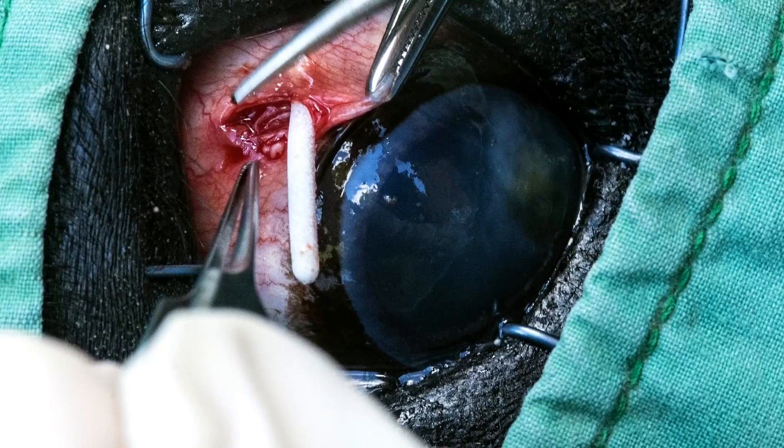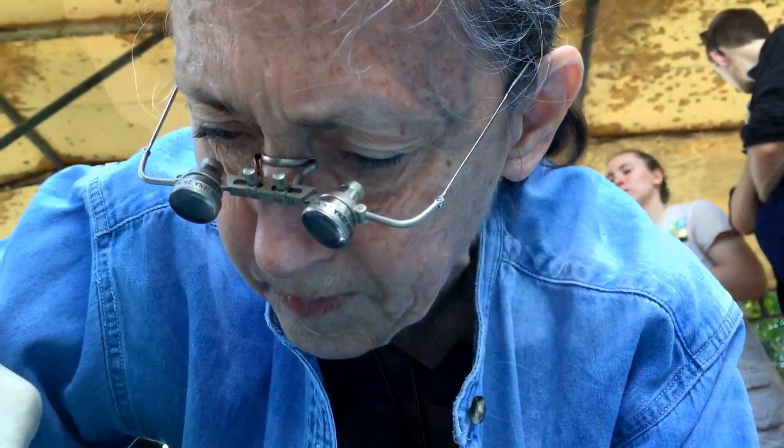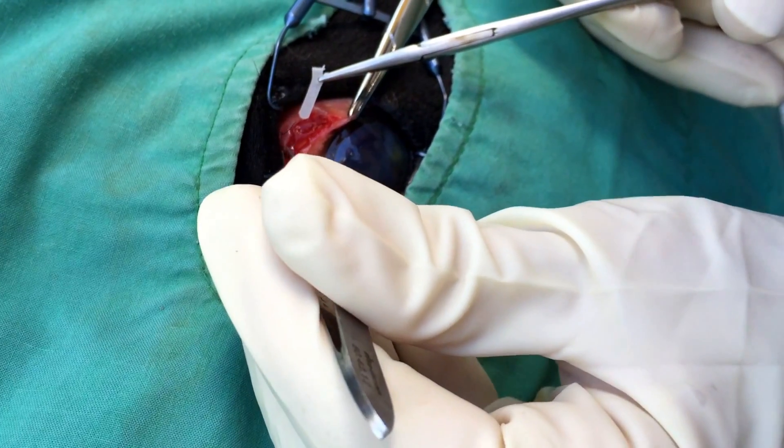Once the pockets are created, the strips are carefully removed from their sterile packaging. Dr. Karpinski carefully inserts them into the pockets that she had surgically created.